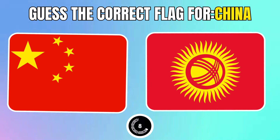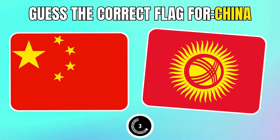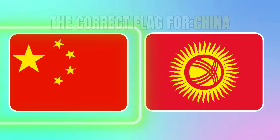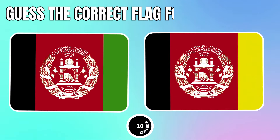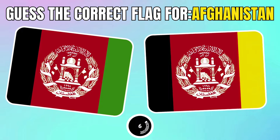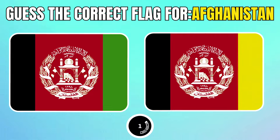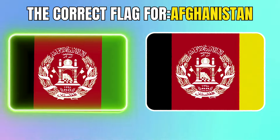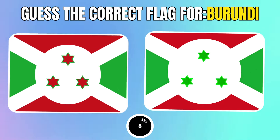Which flag is the correct flag for China? Gets the correct flag for Afghanistan. Gets the correct flag for Burundi.